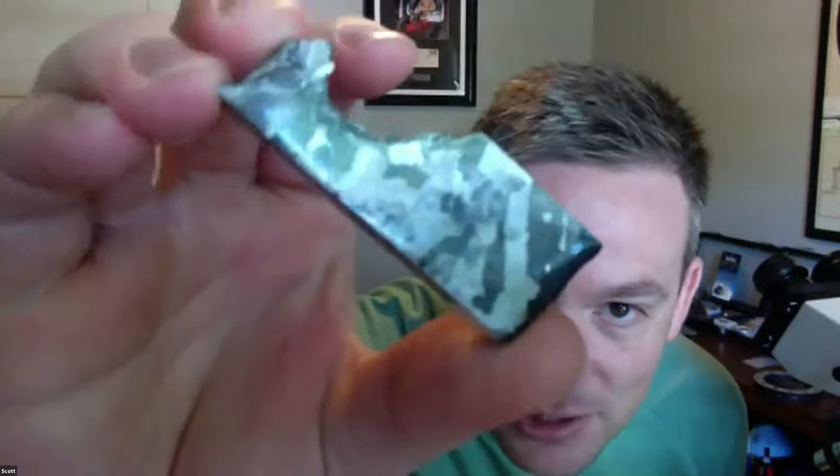Nicole is wondering if you can see Widmanstätten patterns in micrometeorites. Kind of — those patterns are formed through long years of very slow cooling. Micrometeorites are so small, you basically only see the crystal formation, so you're getting beyond where you can see Widmanstätten patterns. If you looked really closely at a piece of iron with acid-etched formations, you're kind of getting beyond that level of detail. So you don't get to see them in micrometeorites, sadly.